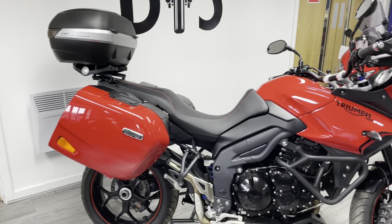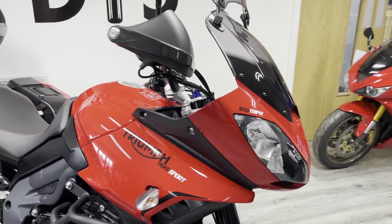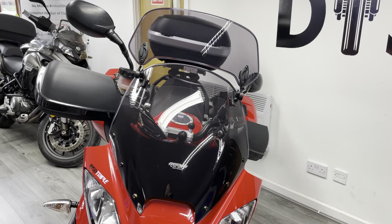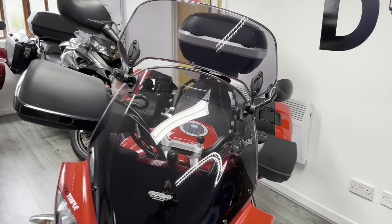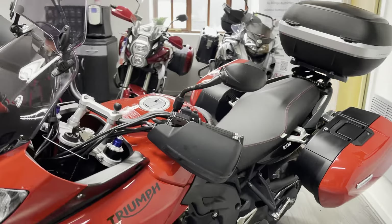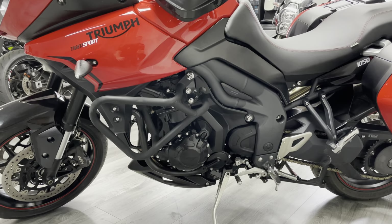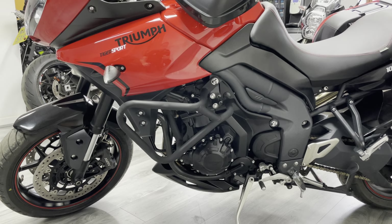Coming around the front, you'll notice this adjustable fly screen — you can alter the pitch of the screen to change how the wind kicks up over the top of the rider. On this side it's very much the same: very very good condition, no signs of any drops, bangs or scrapes.